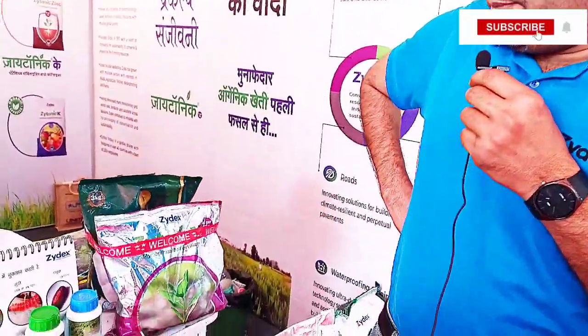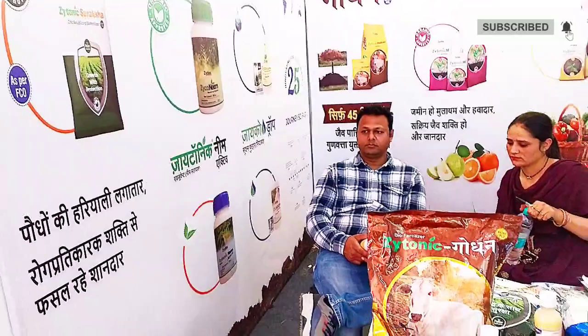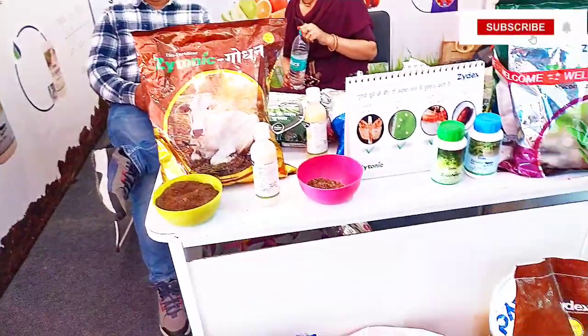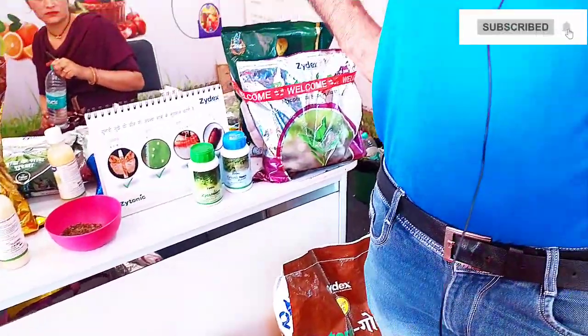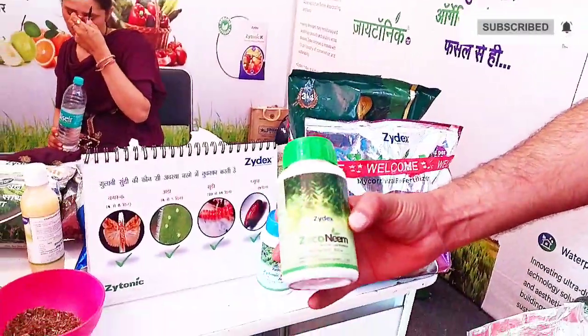It has been a lot of production, and it has been of high quality. The farmers tell us that you can use pheromone traps — you can add 5 pheromone traps in 1 acre. After that, the first spray is Neem Oil. Zydex is called 4 Neem Oil.